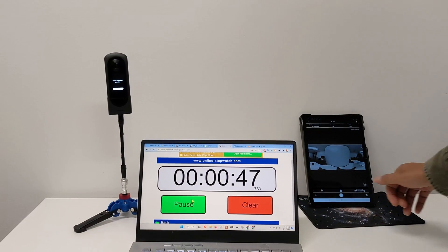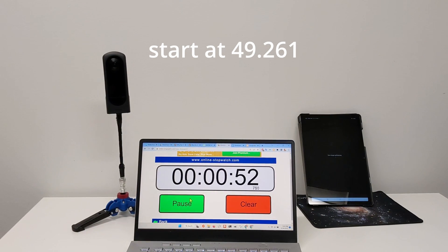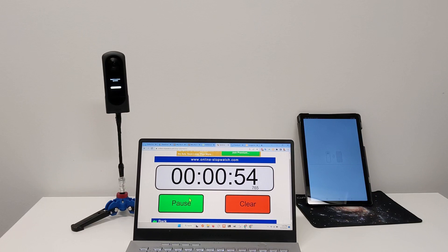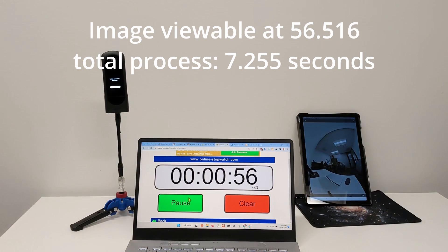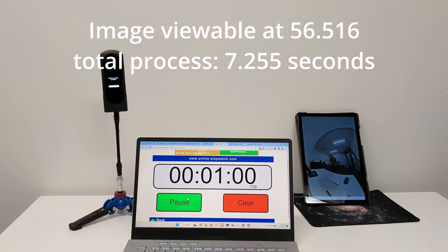The timer will show the elapsed time for the 11k HDR image from the Ricoh Theta X. In addition to the stitching and merging time, we are also calculating the time that it takes to transfer the image to the mobile phone. Elapsed time is 7.2 seconds.